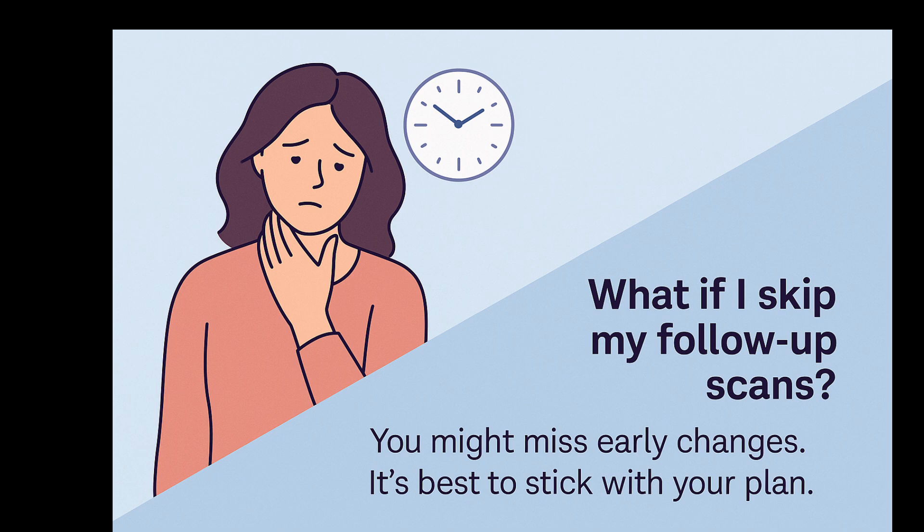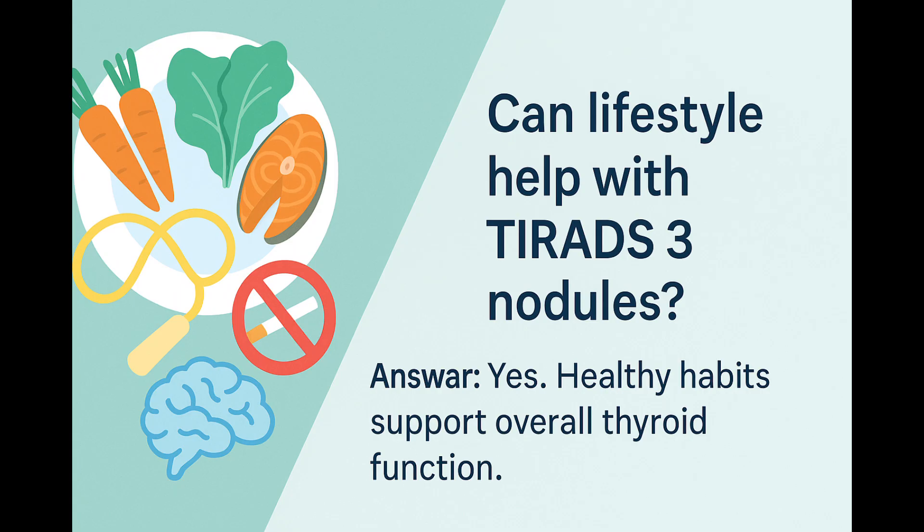What about lifestyle changes? While no specific diet or supplement has been proven to shrink thyroid nodules, maintaining a balanced diet, avoiding excessive iodine supplements, quitting smoking, and managing your stress levels can all contribute to better overall thyroid health. These healthy habits are good for your whole body, not just your thyroid, and they help you stay strong and resilient no matter what your thyroid scan shows.